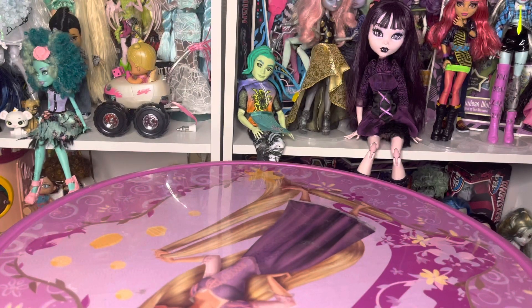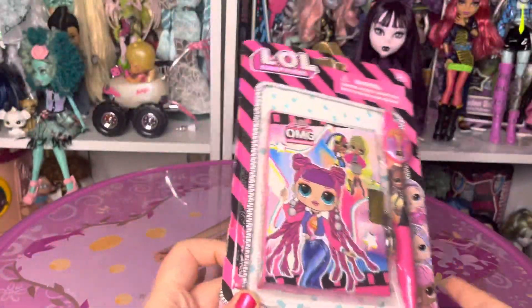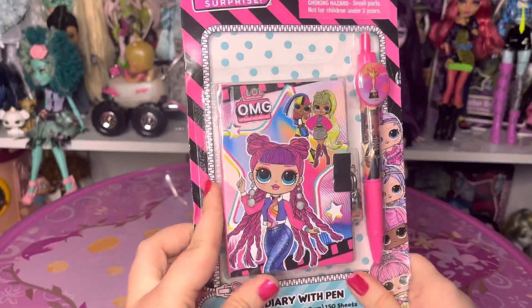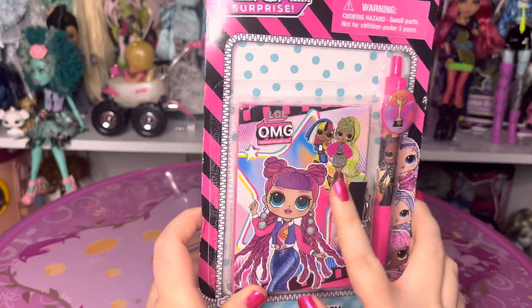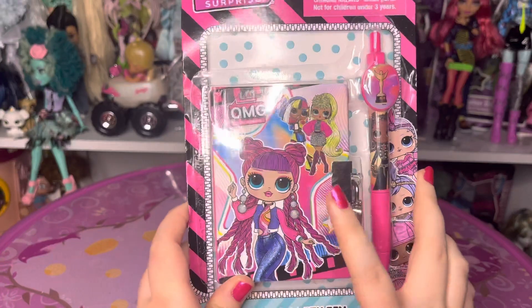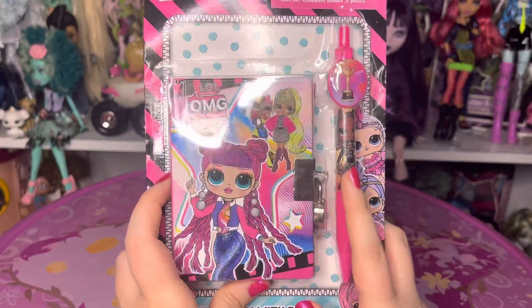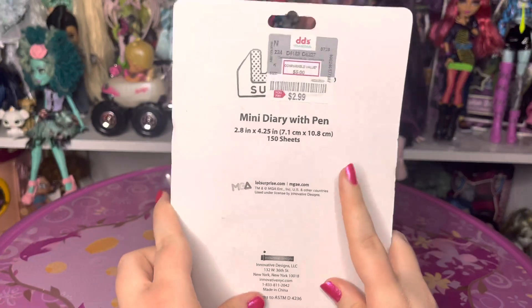For our last thing, it's the least doll-related item but still also doll-adjacent — it's an LOL Surprise journal. It's got one of the Series 1 dolls, one of the blacklight ones, and then one that's like Series 3. I always get the series mixed up around this point. It also comes with a pen that probably doesn't work that well, but I just thought the little diary itself was cute — it's got a little lock on it. This was also at Didi's for $2.99.